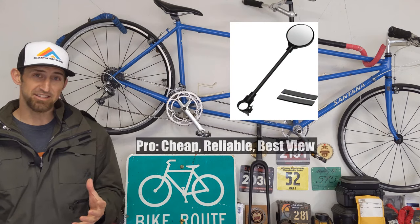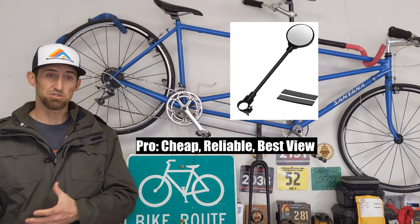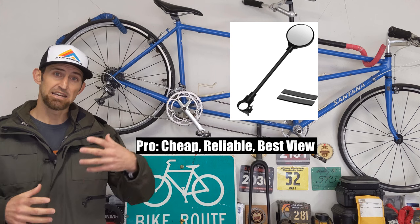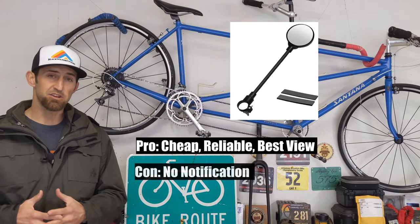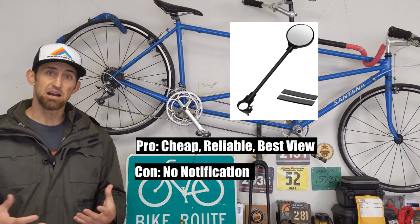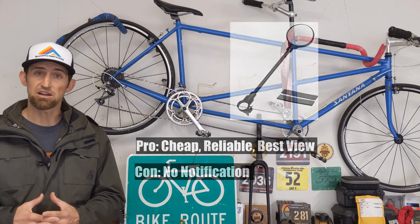The pros of a mirror are obviously it's cheap, it's reliable, you don't have to charge it, it's always there. You can see cars really far away and you can see your surroundings, so you can see if a car is actually giving you room or not — you get all the details of what's going on behind you. The only con of the mirror I can think of is it does not notify you of cars coming up from behind you. So if you forget to check your mirror or you're not looking in it constantly, a car can sneak up on you and you won't realize it.